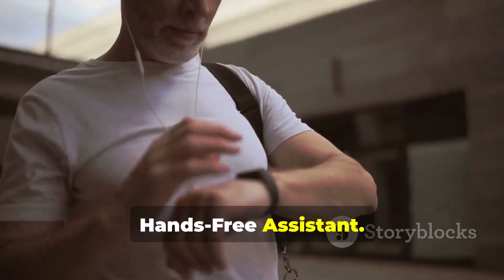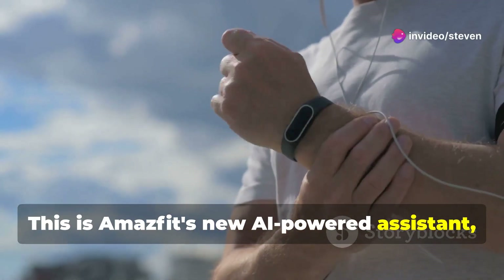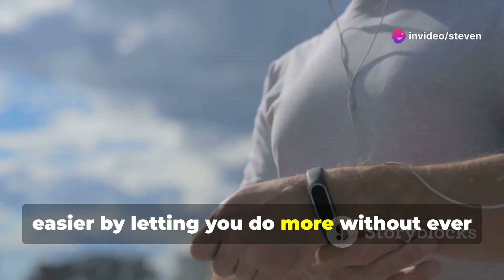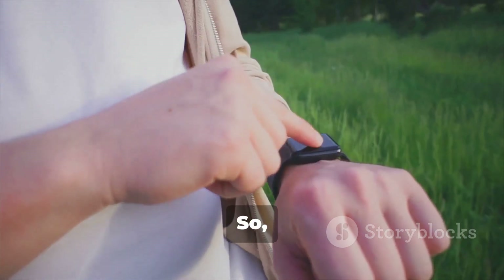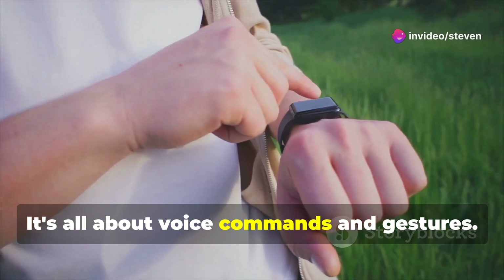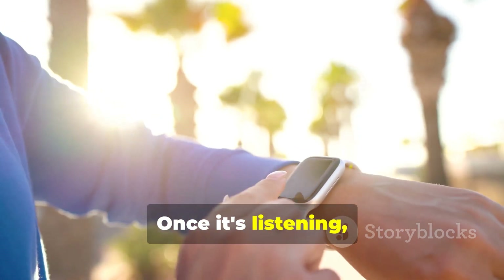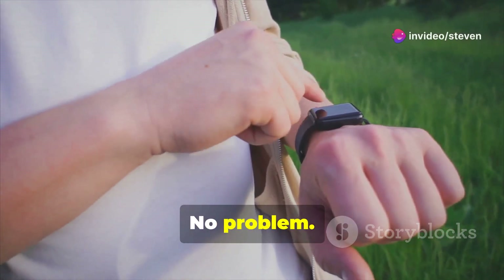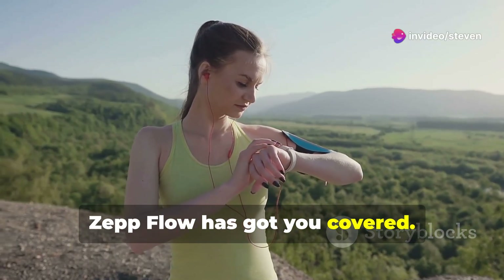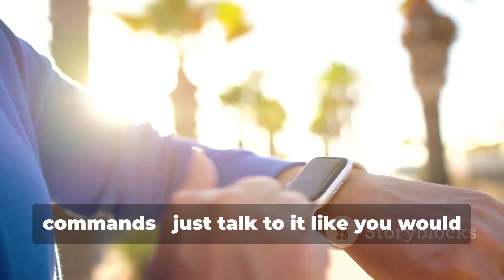Zepo Flow is Amazfit's new AI-powered hands-free assistant, designed to make your life easier by letting you do more without ever touching your watch. It's all about voice commands and gestures. You can activate it by saying 'Hey Zepo' or by using a specific gesture like raising your wrist. Once it's listening, you can ask it to check your calendar, set a reminder, or start a workout — Zepo Flow has got you covered. The more you use it, the better it gets at understanding your preferences and habits. You don't need to memorize specific commands; just talk to it like you would to a person and it'll figure out what you need.